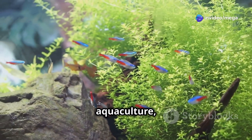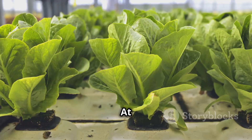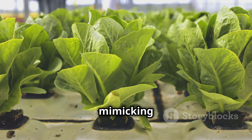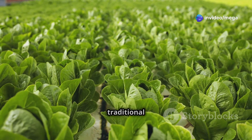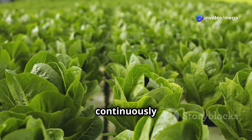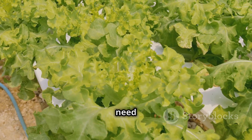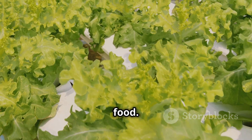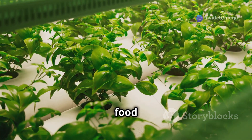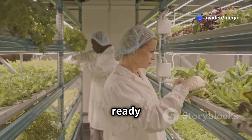At its heart, aquaponics is about mimicking natural ecosystems. It requires significantly less water than traditional farming, as the water is continuously recirculated and filtered by the plants. It eliminates the need for harmful pesticides and herbicides, ensuring the purity of your food, and it allows you to grow your own food year-round, regardless of climate or soil conditions.